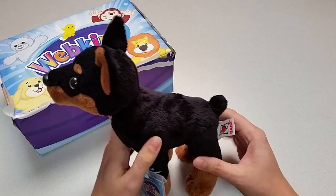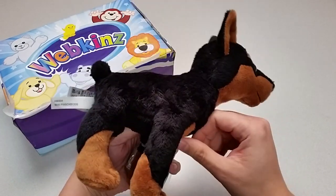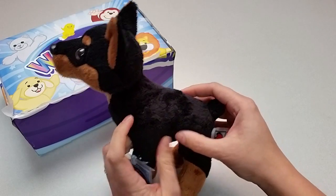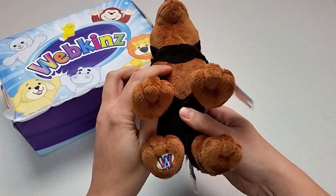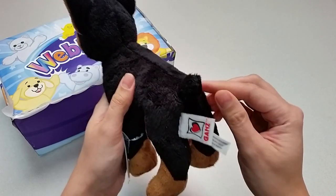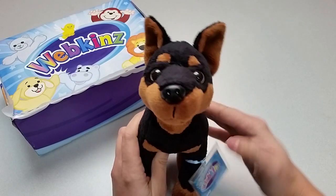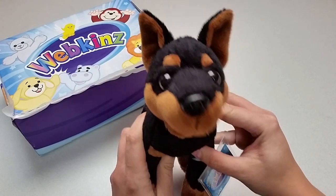Let me show you the Mini Pinsir from all the different angles: the top, sides, the bottom with these cute little brown paws and the magic W here, the back with its stubby tail. And once again, here's a look at the face with those big brown eyes.